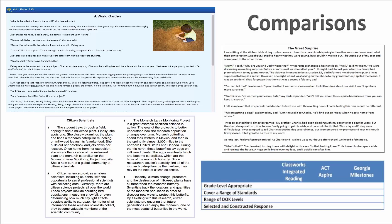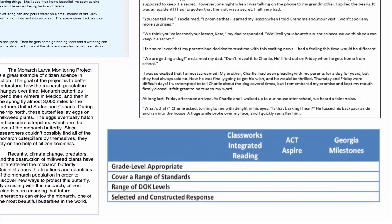As we just saw, there are several similarities between the new test passages and questions and the Classworks passages and questions. The passages are all lexiled appropriately for each grade level. The questions cover a range of standards that apply to the same passage. There's a range of DOK levels throughout the questions, and questions require both constructed and selected response.